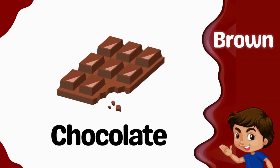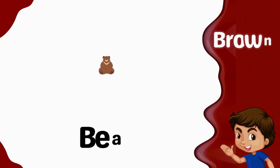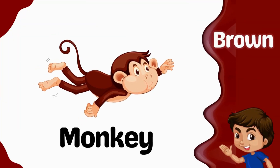Brown. Chocolate is brown. Cookies is brown. Bear is brown. Monkey is brown.